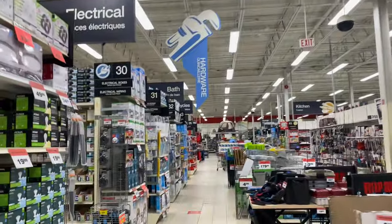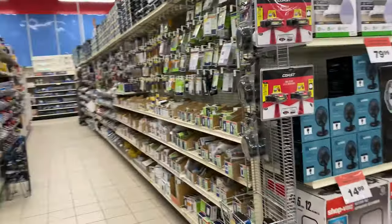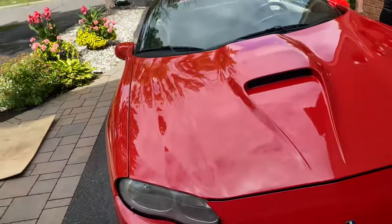What are we looking for here? Plasti Dip - they have Plasti Dip here. I might Plasti Dip my rims. Big Canadian Tire trip today - we got that 4K and everything.